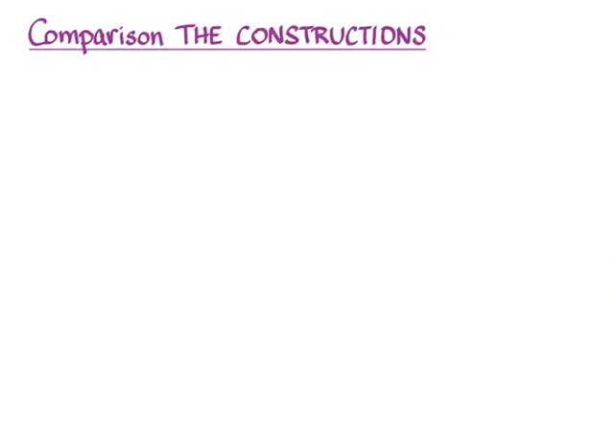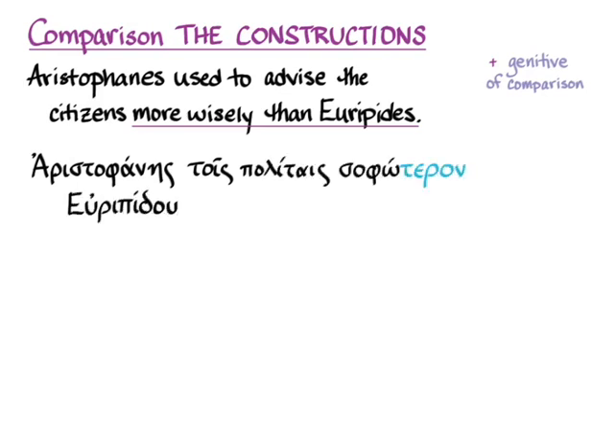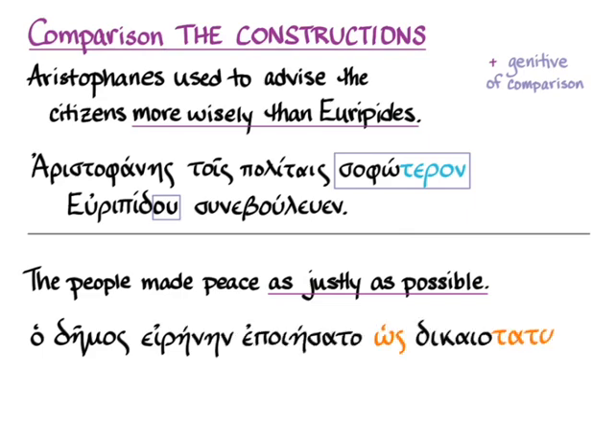The constructions that comparative adverbs take are just like the ones that comparative adjectives take. We will use the genitive of comparison when we say 'more wisely than something.' So for 'Aristophanes used to advise the citizens more wisely than Euripides,' we have the comparative adverb σοφώτερον, with Euripides now in the genitive. And for 'as justly as possible,' we'll use the same superlative construction we used with superlative adjectives — using ὡς — and ὅτι would work there as well.